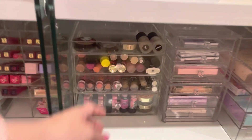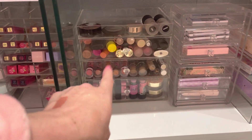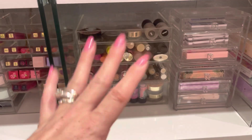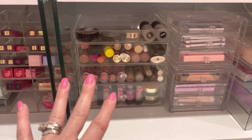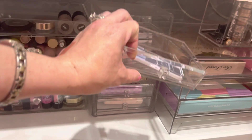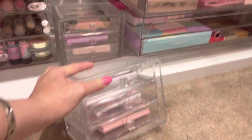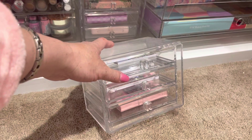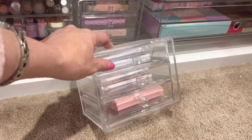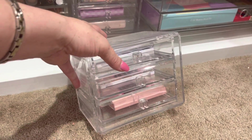Down here I have this one, which I also got on Amazon — sometimes it's from CQ Acrylics. Most of the time they don't have it in stock, but if it is in stock I will link it below. I own four of these little three-drawer units. Let me take one out so you can see. These are found used on eBay — I don't even know what brand this is, but I happened to come across them and I purchased four of them, so I got lucky.